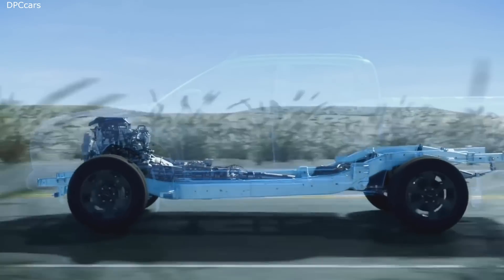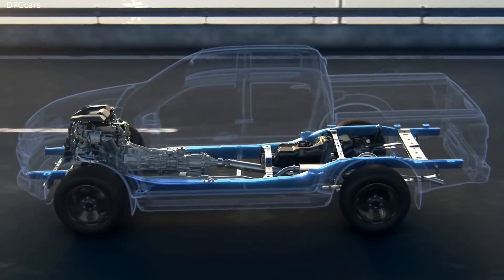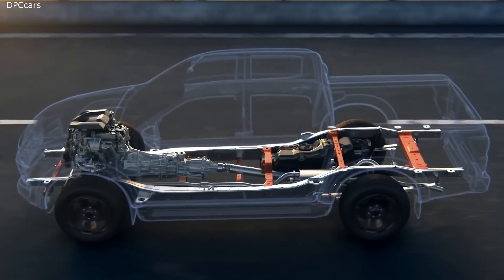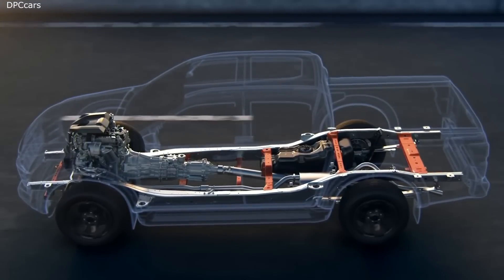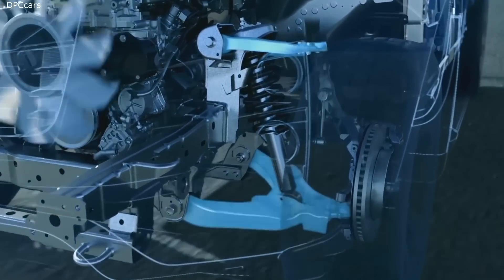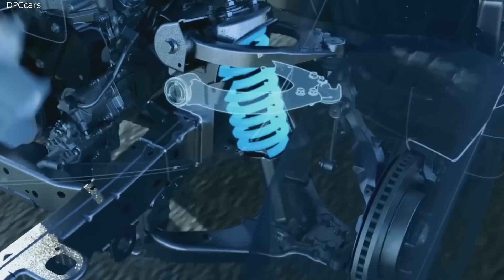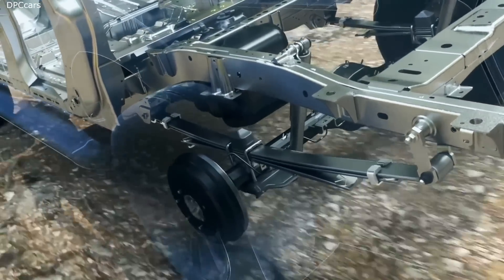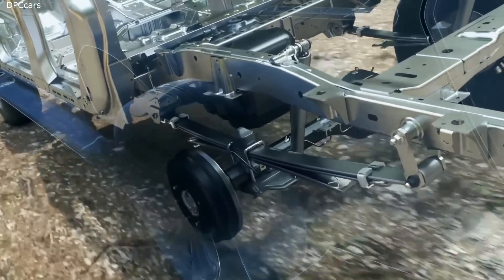The improved ladder chassis in the all-new D-Max is more rigid, thanks to ultra-high tensile steel construction, larger side rails and an added crossmember. Independent double wishbone front suspension with higher mounting points improves ride comfort and handling, while tempered three-leaf rear suspension is both strong and flexible. All tested and tuned for Australian conditions.